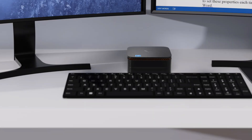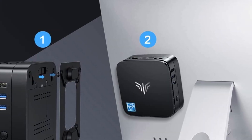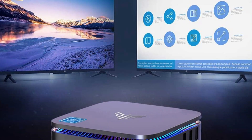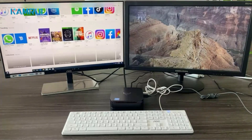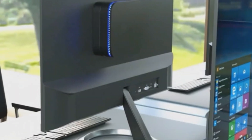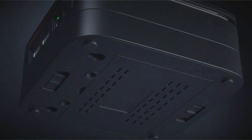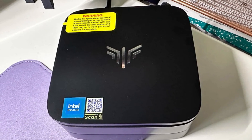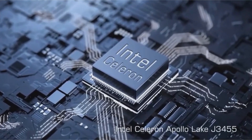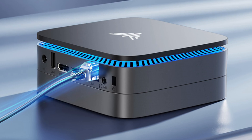Connectivity is a strong suit of the Camroo Mini PC. It comes equipped with dual-band Wi-Fi for stable and fast internet access, ensuring seamless online experiences. The Gigabit Ethernet port provides a robust option for wired connections, ideal for high-speed data transfer and a stable network environment. This micro PC runs on Windows 11, bringing the latest features from Microsoft, enhancing both productivity and user experience. Its compact design makes it perfect for small workspaces, offering powerful performance in a small footprint. Whether setting up a home theater PC or handling daily tasks, this device meets a wide range of computing needs.